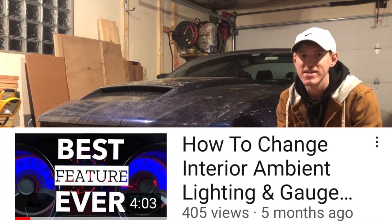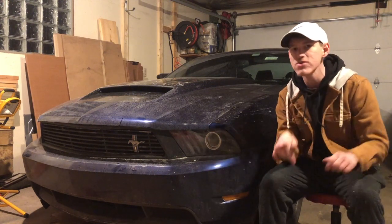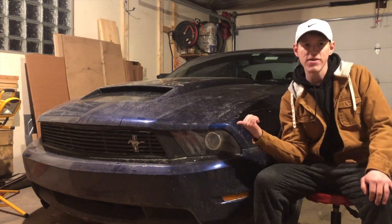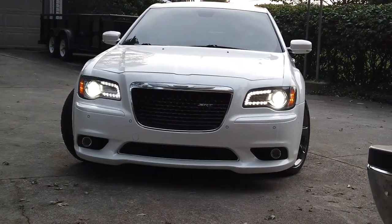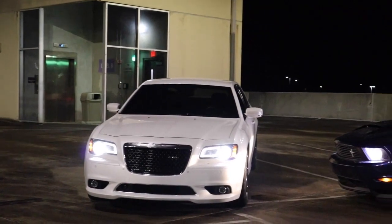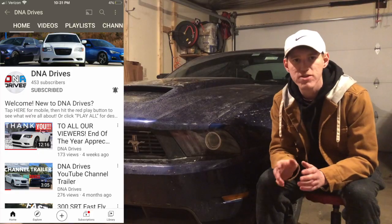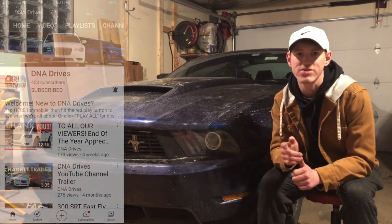So there you have it — not five but six things plus a bonus that you will like if you're interested in getting one of these Mustangs. If you're new to the channel, consider subscribing. My name is Garrett and this is my 2012 Mustang 5.0 that I do content on twice a week. We also have 300 SRT content from co-founder Walker. Once we hit 1,000 subscribers there will be a new car on the channel, so please subscribe. Thanks for watching — take care and we'll see you in the next one.